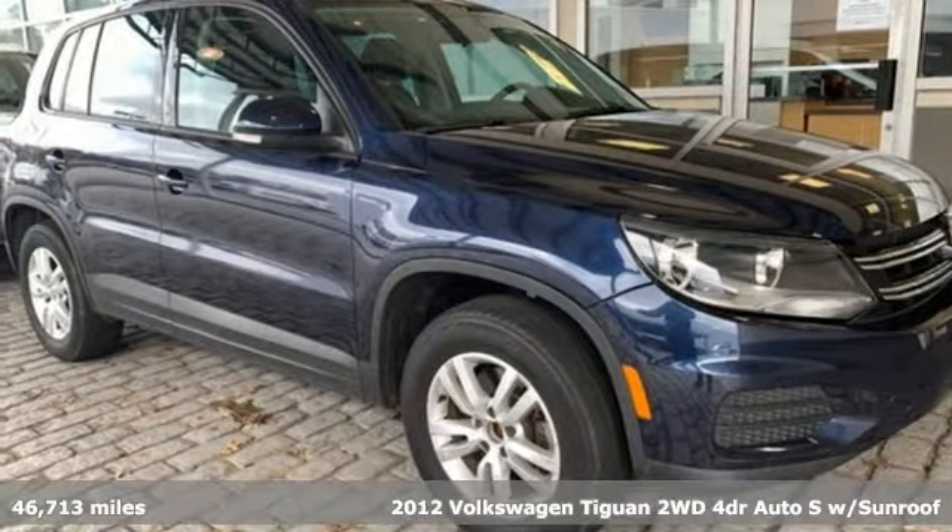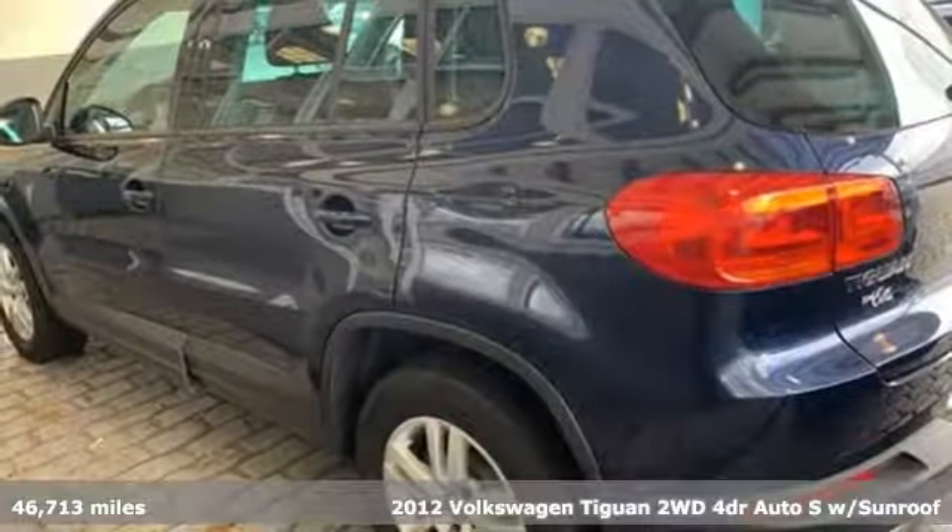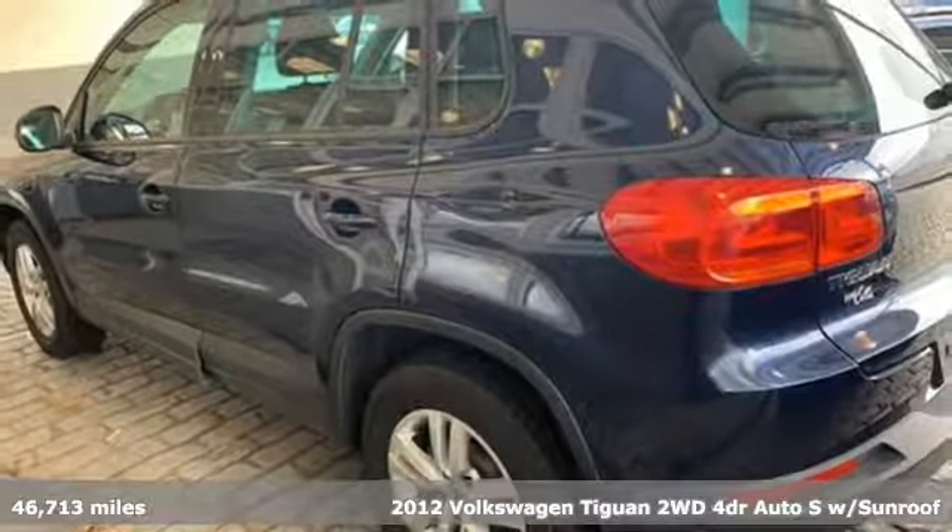Here's a 2012 Volkswagen Tiguan. Poise, strength, and legitimate functionality for your ambitious lifestyle.